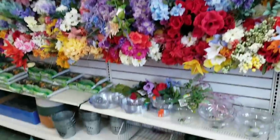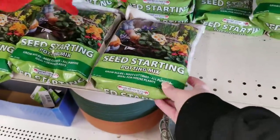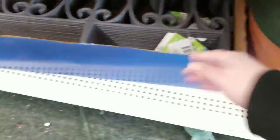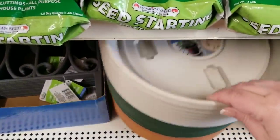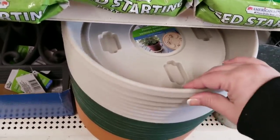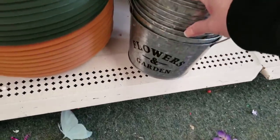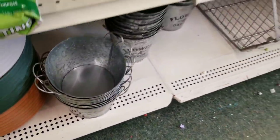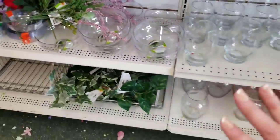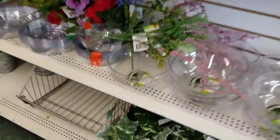I've never seen this much floral at this particular store. They have some of the seed-starting potting soil, the fencing is back, and they also have the planter trolley — it's on wheels — which is really nice because these are not cheap. And of course they brought back the little garden dishes. They have the garland too.